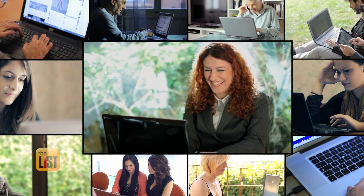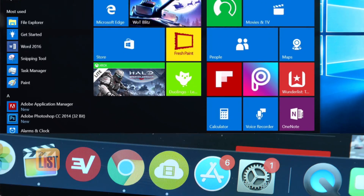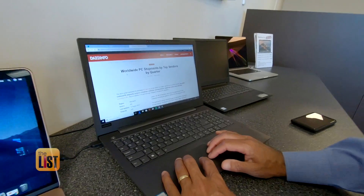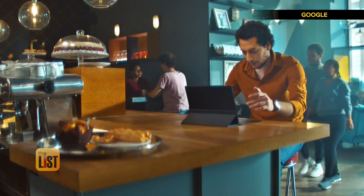There's never been more choice or price points when it comes to computers. The most popular, of course, is Windows. Most people know about the Mac operating system, but more and more people are starting to learn about the Chromebook, which is its own operating system. Before you buy, tech expert Ken Colburn says you need to find out which operating system works best for you.